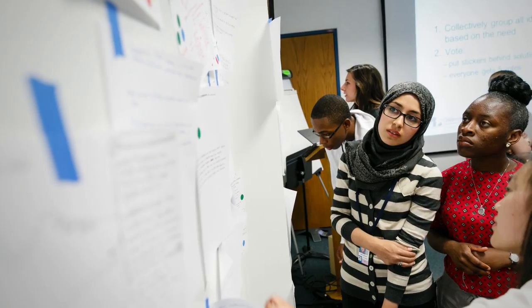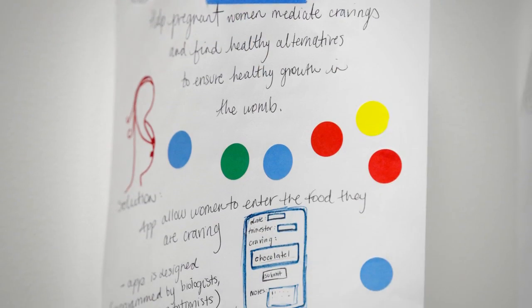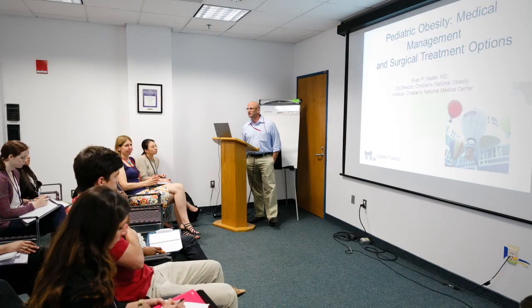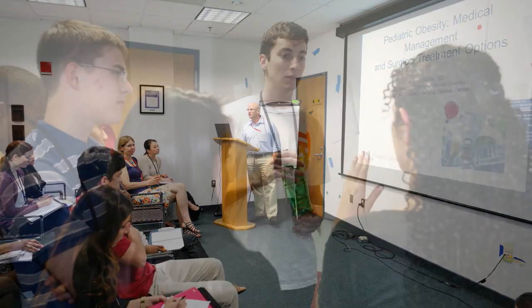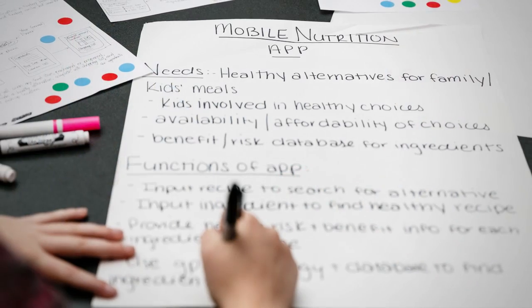The idea of a hackathon is that you have relatively inexperienced people hacking away at an idea and coming up with creative solutions. This year's topic was to design an app that addresses childhood obesity. We challenged the students to come up with a mobile app or tool — it could be a game or some other application — that would effectively address childhood obesity.